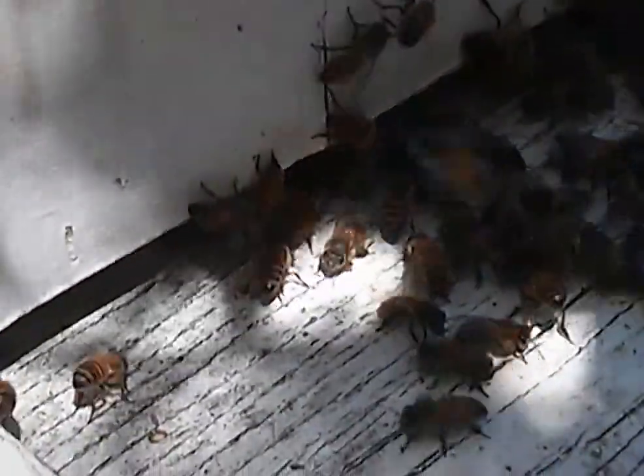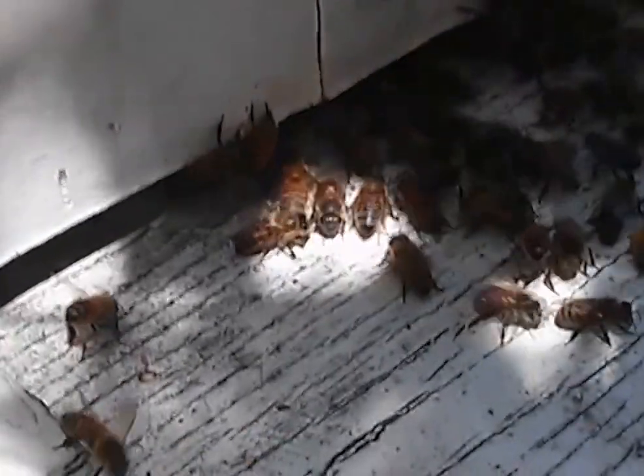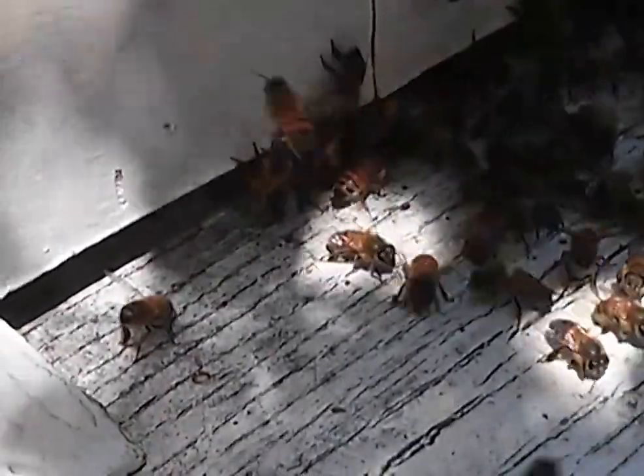I saw bees around this box the other day and I suspected they were scouting it out, and sure enough, here they are.